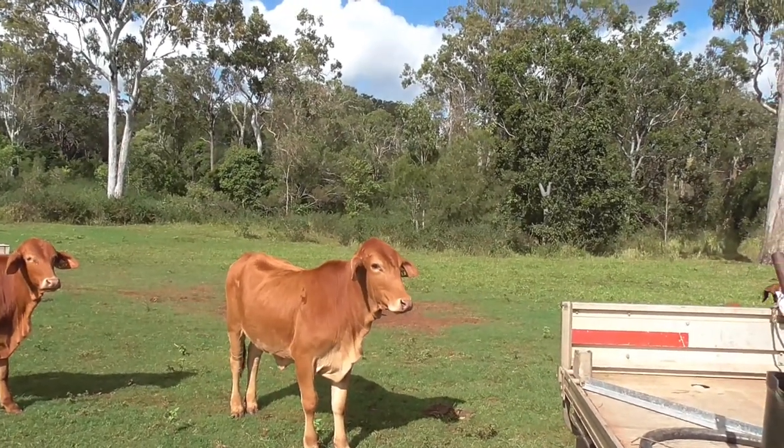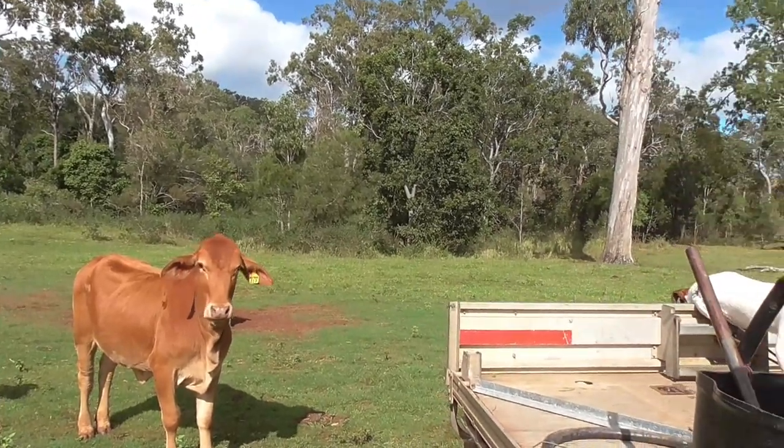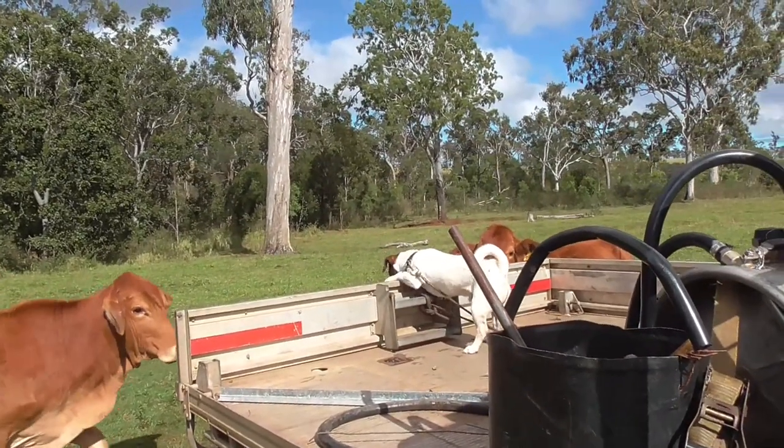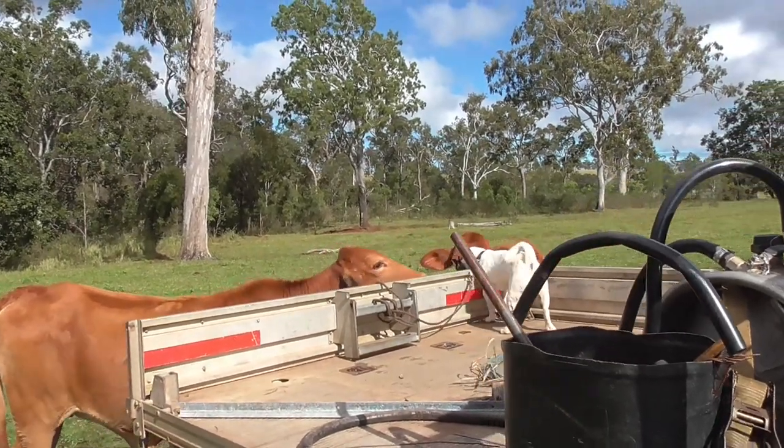Now that we've got them all back in the paddock, I'm just going to have a good look around the cattle, check everything out, and make sure that they're all okay.